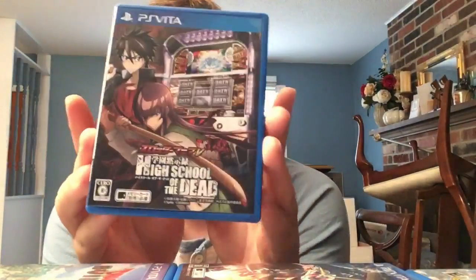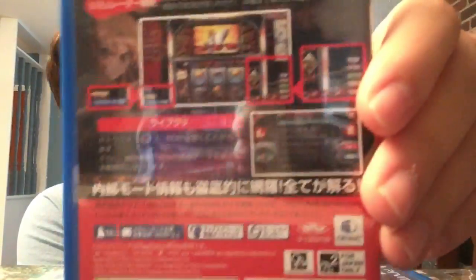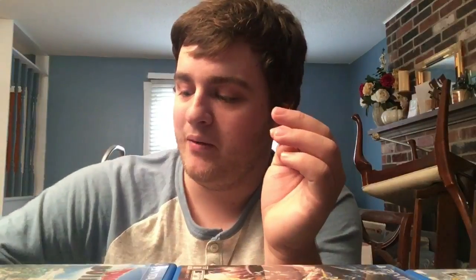One of my weirder games: a Japanese game called High School of the Dead Slots. It's literally just a slot machine game - the High School of the Dead slot machine you'd see in Japan crammed into a PS Vita cartridge. I saw it getting expensive out of print, I like High School of the Dead, I tried it, went 'yep that's a slot machine game,' put it back on the shelf, and mainly bust it out to show people.